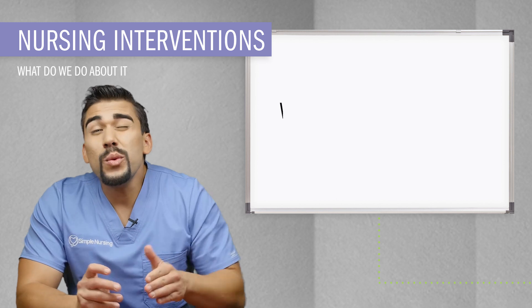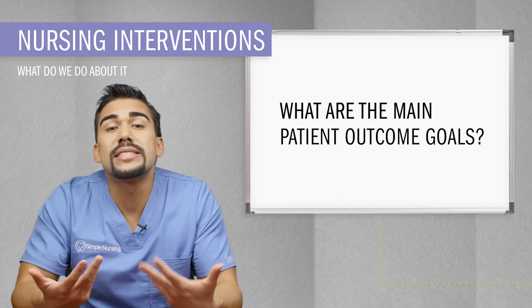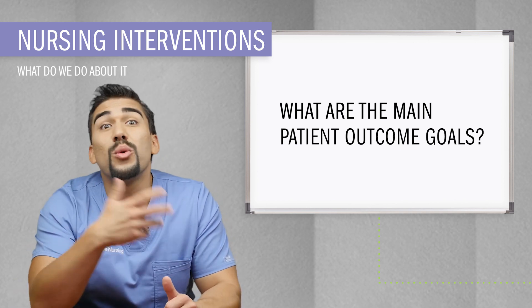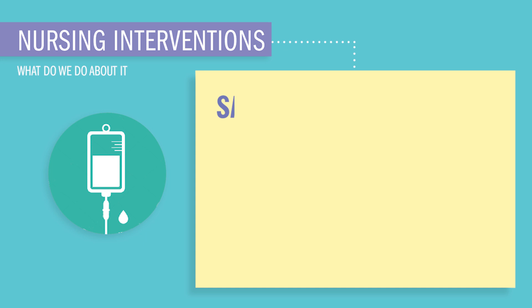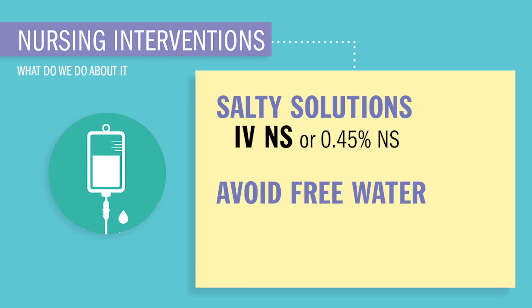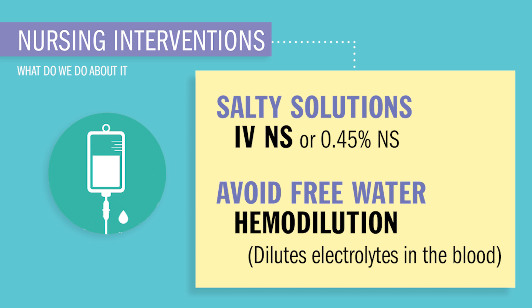For our nursing interventions, it's kind of a simple fix — we're just going to add salt because chloride will always follow. We'll give salty solutions like IV normal saline or half-NS, 0.45 normal saline. Also teach your patient to avoid free water, because this can cause hemodilution, basically a low and liquidy lab value.